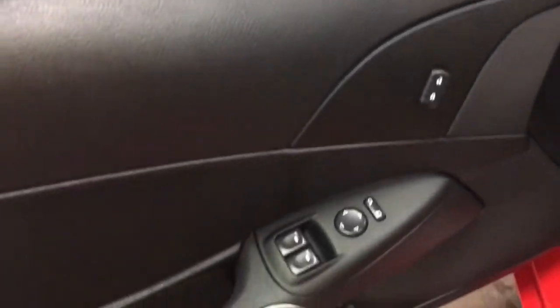Over here we've got power windows, power mirrors, power locks. I'm in here — have a look at the seams. Just a beautiful car.